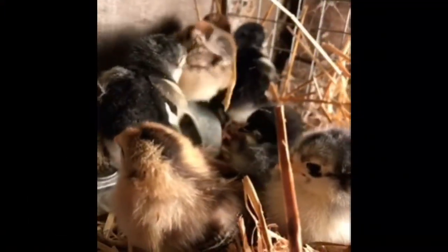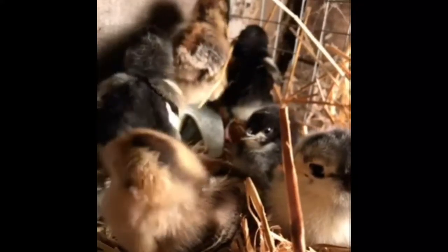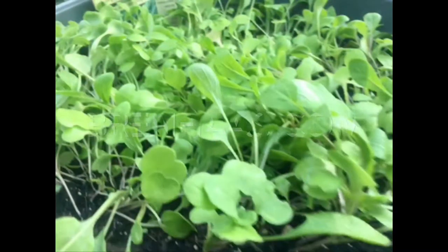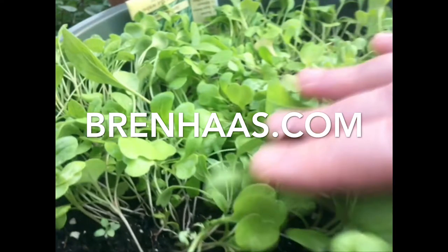With spring comes fresh new things — I had to share this cute little video I took of my neighbor's new chickens. Aren't they cute? All right guys, signing out from northwest Ohio. Check me out at BrentHaas.com, and be sure to subscribe to my channel by clicking here.